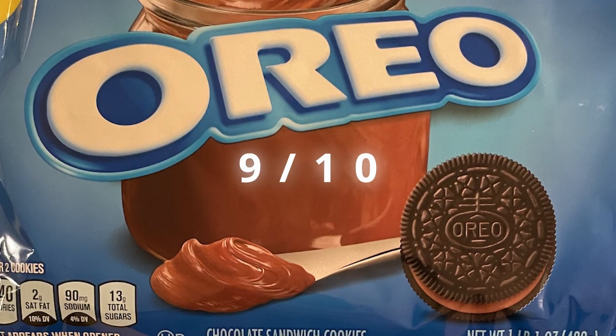Anyway, let's get into the ratings. I'm going to rate the Java Chip one first — I'm going to give that an eight out of ten. Now the chocolate hazelnut Oreo, I'm going to give this a nine out of ten.